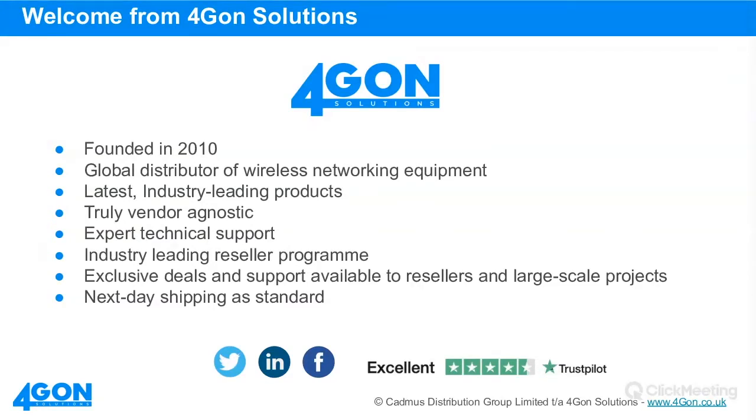A little bit about Foregone. We were founded in 2010 and we are a truly global distributor of wireless networking equipment, offering the latest industry-leading products. We're primarily a Ubiquiti distributor, but we also supply other enterprise networking brands such as Aruba, Meraki, and Ruckus. We are truly vendor agnostic — we'll always recommend what's right for our customers. Russell leads our technical support division, and we have an expert technical support team available for all of our resellers, with industry-leading trade pricing and next-day shipping as standard.